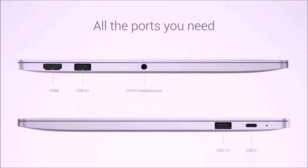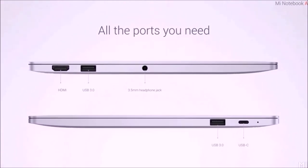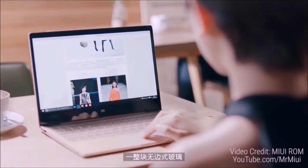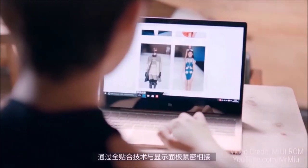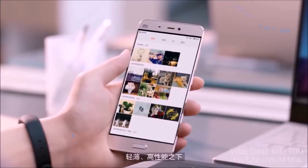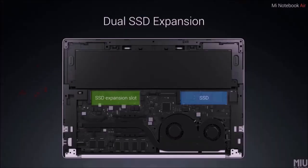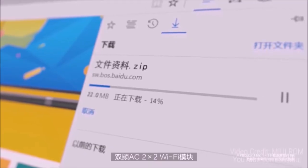Coming to the ports, you get almost all ports like HDMI, USB 3.0, USB Type-C and also a 3.5mm headphone jack. Both variants feature a backlit keyboard and can also be unlocked with a Mi Band. I am glad to see that Xiaomi added expansion slots, which is a great addition at this price point.